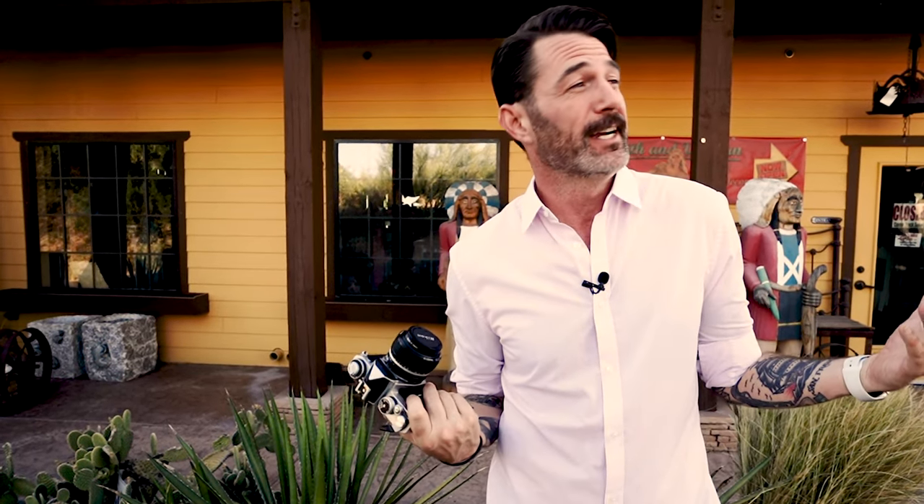Hey guys, welcome to another episode of Max Shoots Film. This episode is kind of a sad one — we're counting down our last 48 hours in Arizona before we head back to the southeast. I was packing up all my cameras — all 11 billion of them — and I ran across this beast: the Nikon FM3A. It struck me that I've only shot it maybe once this go in Arizona.